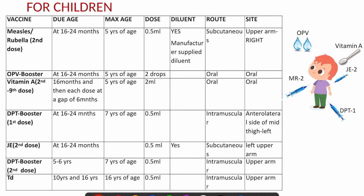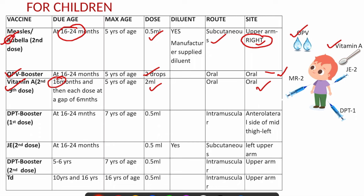Moving from infant to children's vaccination, at 16 to 24 months of age, 5 vaccines are given. OPV booster: 2 drops oral. Vitamin A: 2 ml oral, since the child has crossed 1 year of age. MR second dose: 0.5 ml subcutaneous, right upper arm — both MR doses are given in the right upper arm, and you can remember this because 'MR' — R stands for right. JE second dose: 0.5 ml subcutaneous, left upper arm. DPT booster: 0.5 ml intramuscular, anterolateral aspect of the thigh.